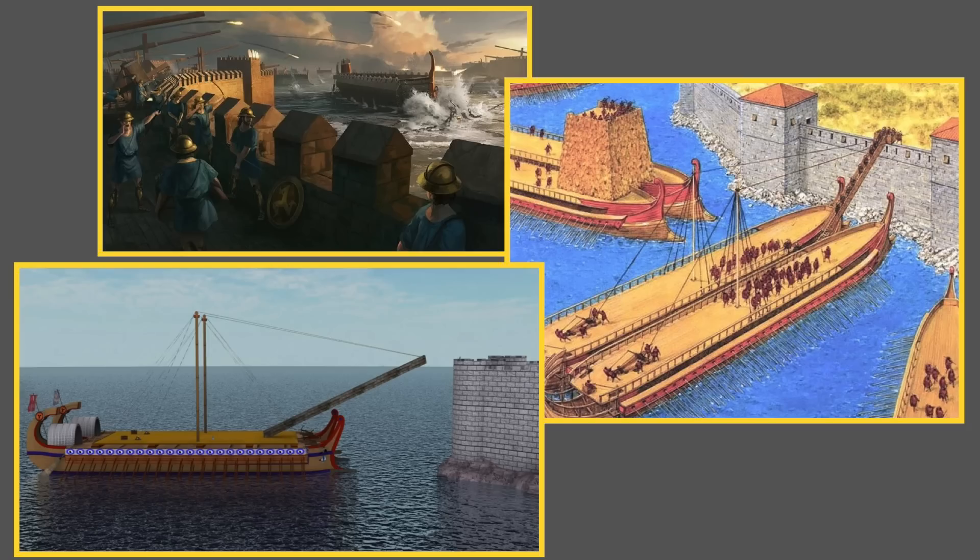Our last Hellenistic mega-weapon is also a mobile siege platform — something of a cross between the Helepolis and the Leontophoros — designed to approach city walls from the sea and enable marines to assault the fortifications. This is the Sambuca, a Roman innovation that was used successfully, but apparently while taking heavy losses.